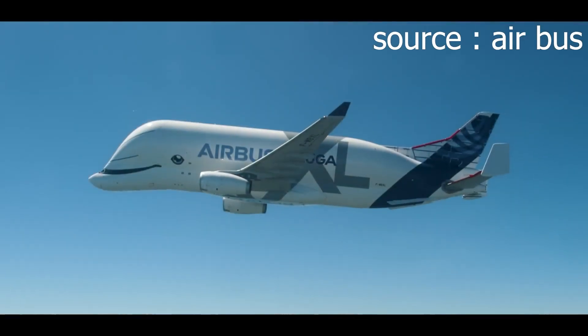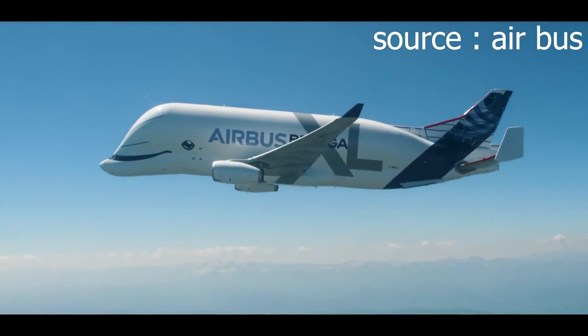The Airbus Beluga may look like an oversized joke to some, but its story proves one thing: aviation is about solving problems.